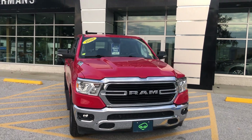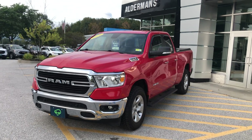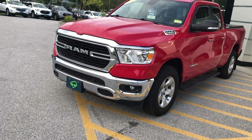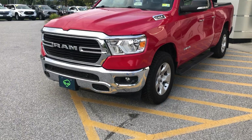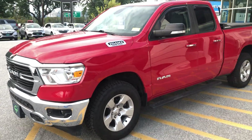Got running boards on there, and you've got window guards as well, which is nice — you can tell nobody smoked in this vehicle previously. Little things like that show someone really took care of it. You've got nice headlights up front, remote start on this vehicle, fog lights, and sensors for making sure you don't bump into anything.